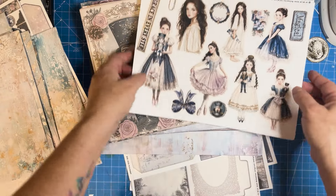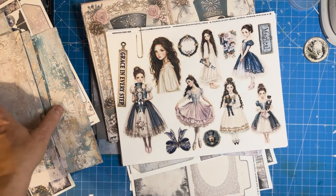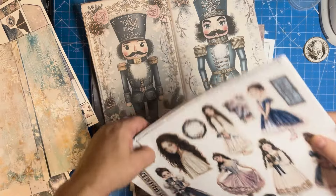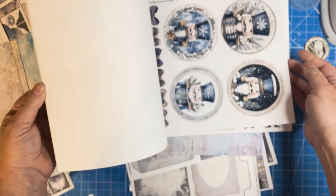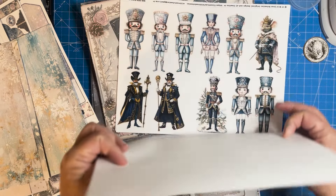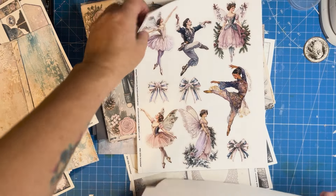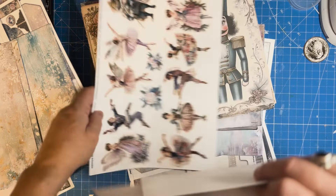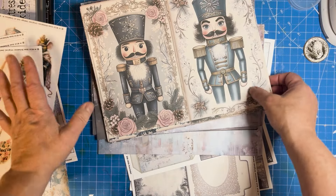If you're on the Creatives membership, this is one of your gifts — along with the paper and the junk journal kit, Creatives get three additional gifts. One is the fussy cuts — there are 25 pages of fussy cuts. I'll just show you very briefly because it would take a lot of time to flip through everything, but these are the images used throughout my kit.